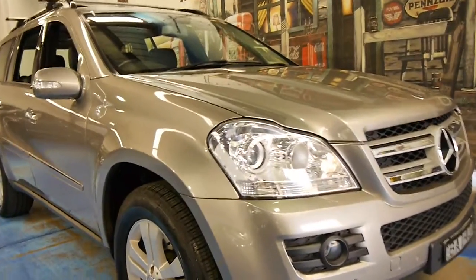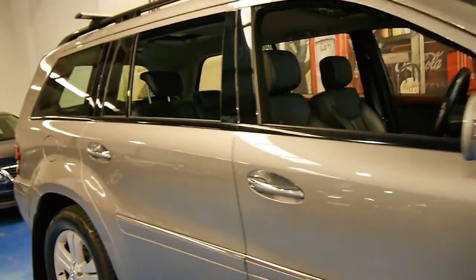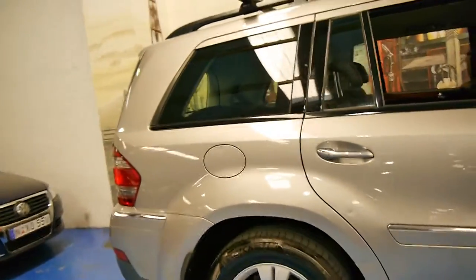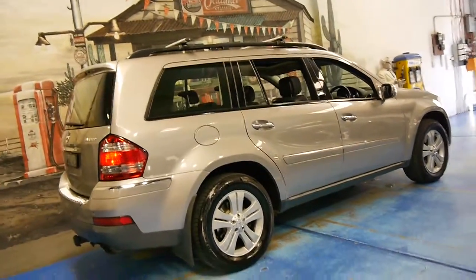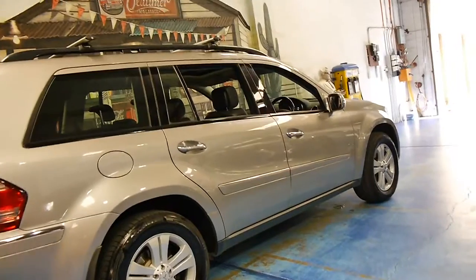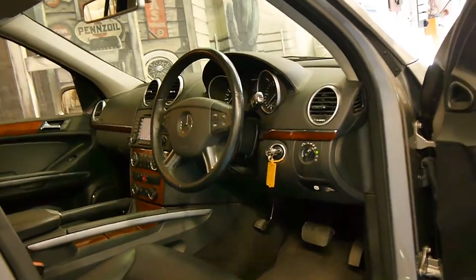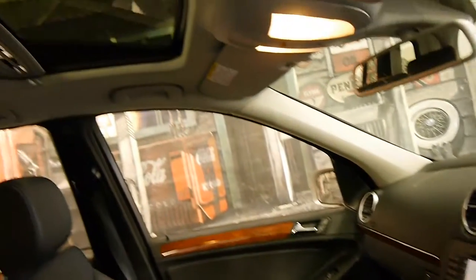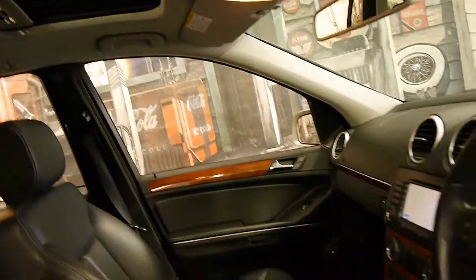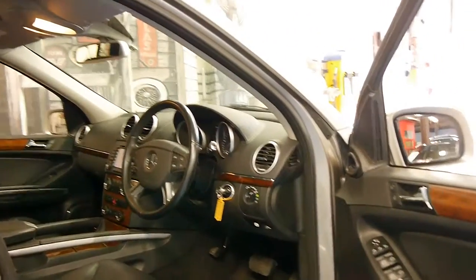Today we have a 2006 Mercedes-Benz GL320 CDI — Mercedes-Benz's seven-seater. The car has a very good service history, fitted with the 3.2 litre turbo diesel engine coupled with the seven-speed gearbox. It's got a few options including a reverse camera and navigation, a two-way sunroof in the front, and a fixed sunroof in the back. This car has done 135,000 kilometres and drives particularly well.